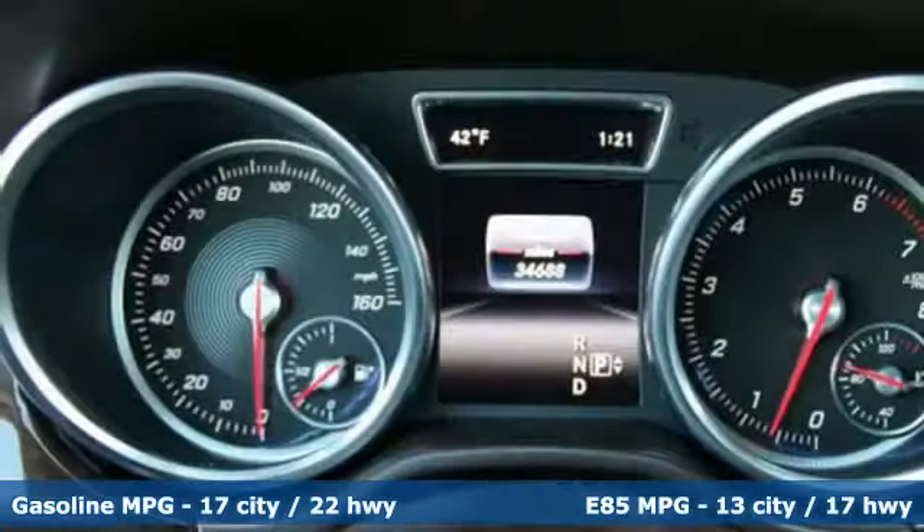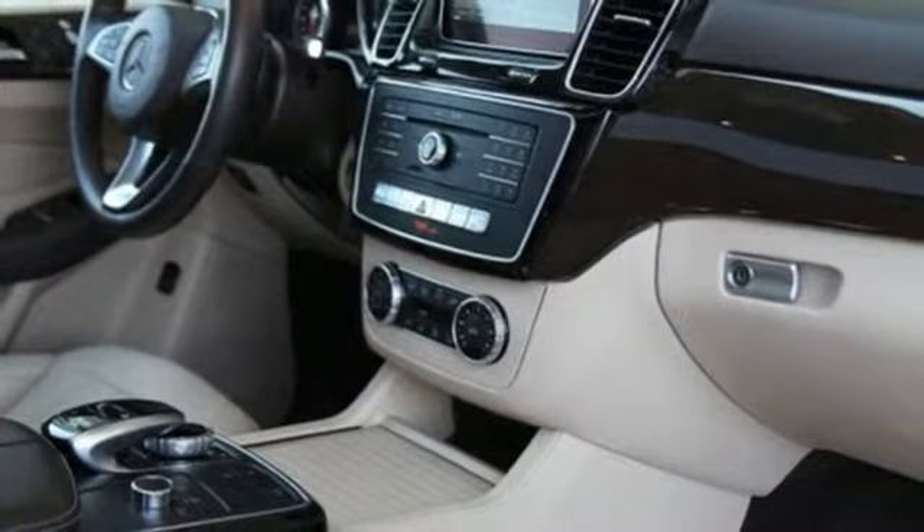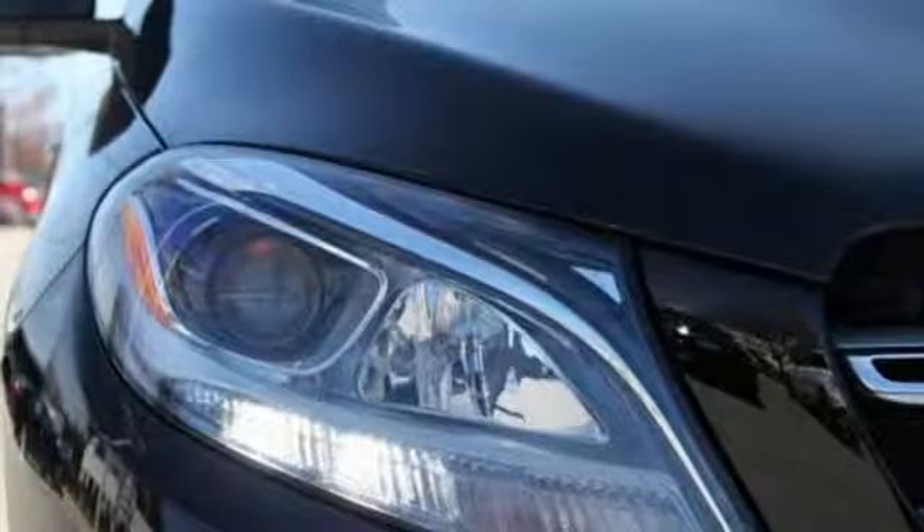V6 engine, automatic with driver control suspension management, streaming audio, wireless phone connectivity, dual zone climate control, and auto dimming rear view mirror.